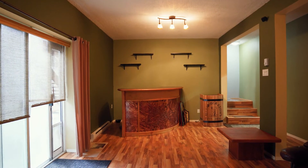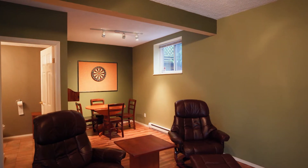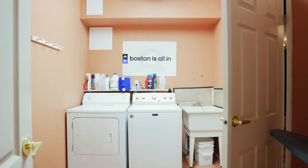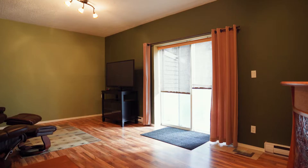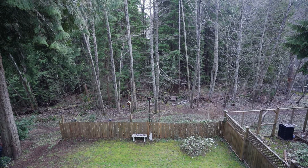Downstairs awaits your personal touches. Overheight ceilings, tons of storage space, a workshop, a recreational room, laundry, and a bathroom make up this floor. Easily converted to more living space or a mortgage-helping suite. From this floor you can also access the backyard, which leads to the trails of Trillium Park.